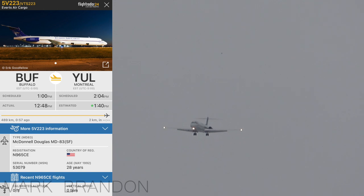Average 223, wind 280 at 14, gusting 21, clear to land runway 24L. Average 223.